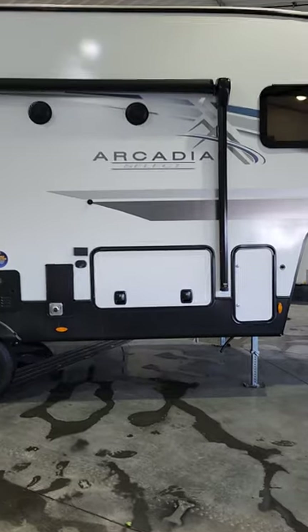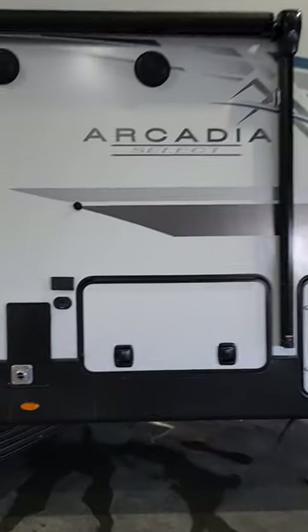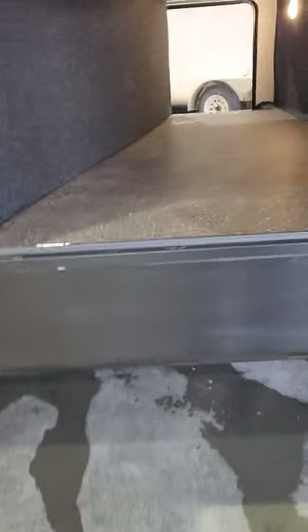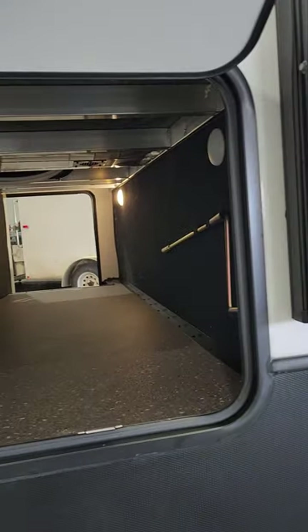Huge awning. Gorgeous deco package on this unit. Endless tankless hot water heater — that's always awesome, not burning propane when you don't need to. Look at this front storage; it is a heated front storage as well.